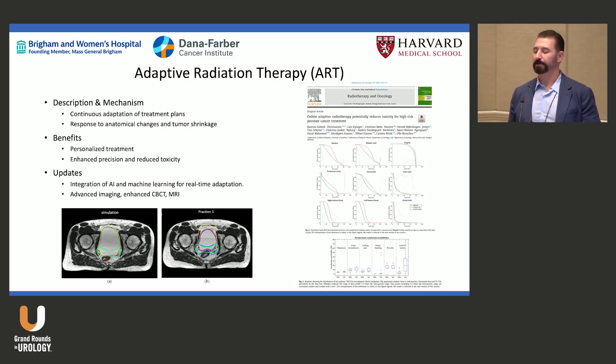Publications are showing we're probably decreasing toxicity with adaptive therapy, but it comes at a cost: the physician must be at the machine and we have to recontour structures. This is where AI is helping — it's rapidly entering radiation oncology, helping us contour normal tissues and organs at risk.